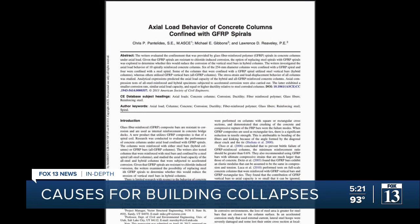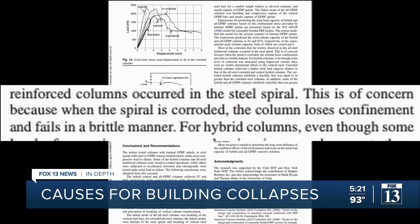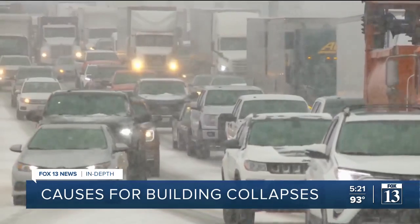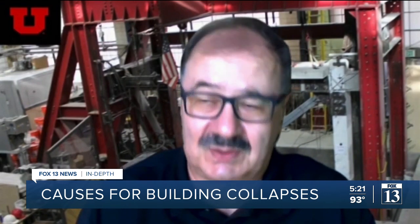Pantelides tested that exact circumstance, finding steel spirals prone to corrosion and writing: "This is of concern because when the spiral is corroded, the column loses confinement and fails in a brittle manner." Buildings in dry climates aren't immune to such damage. Think about treating icy roads — we use de-icing salt on the bridges. So you'll be surprised that some parking garages in Utah actually have corrosion problems in the basement.